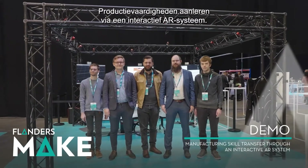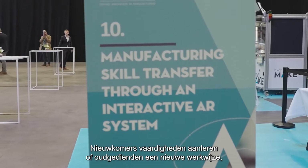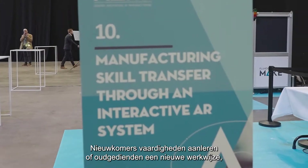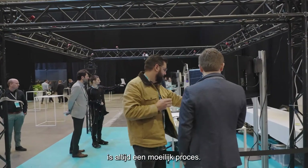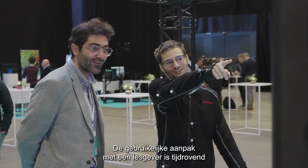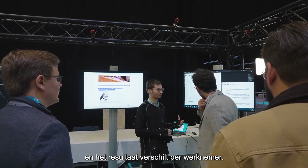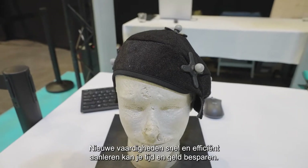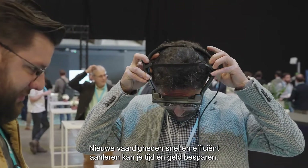Transferring manufacturing skills through an interactive AR system. Transferring skills to new employees or learning a new process to existing employees is always a difficult process. The standard teacher-student approach is time consuming and results vary from employee to employee. Teaching new skills quickly and efficiently can save companies time and money.